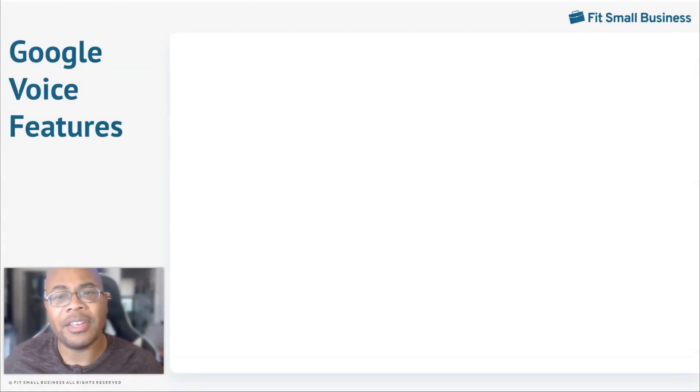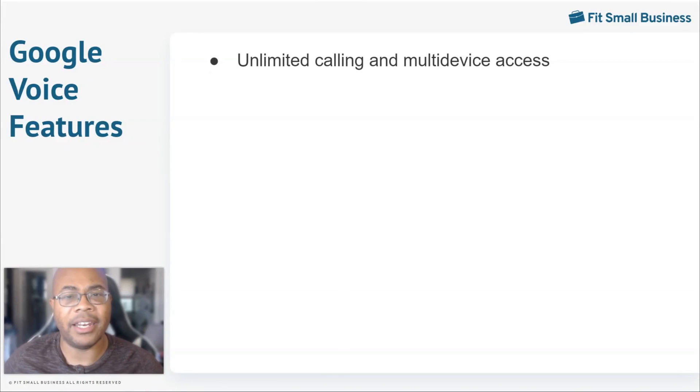Google Voice is a low-cost VoIP solution that empowers businesses to make and receive calls easily on mobile devices. For businesses, a wide range of useful features are available, including unlimited calling and SMS messaging throughout the U.S. and Canada. Google Voice is also available on multiple apps, which makes it easier for users to have on-the-go access using the mobile device of their choosing.